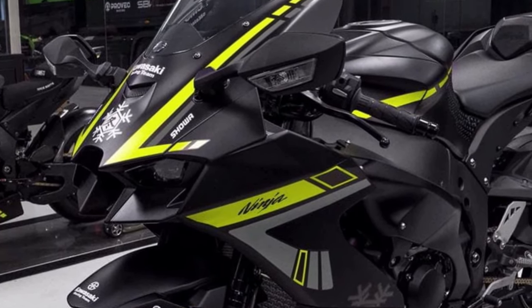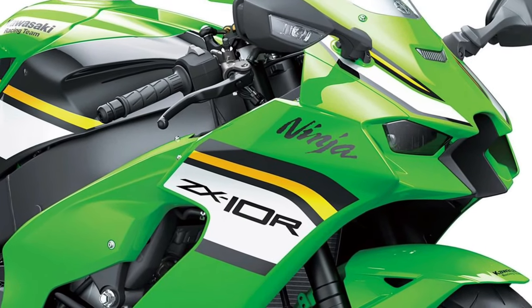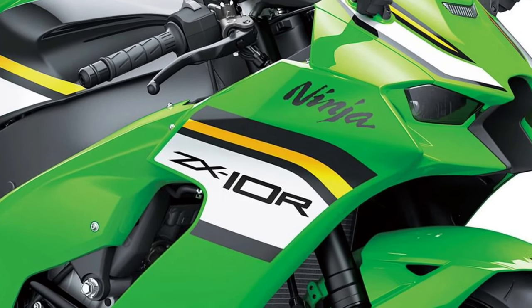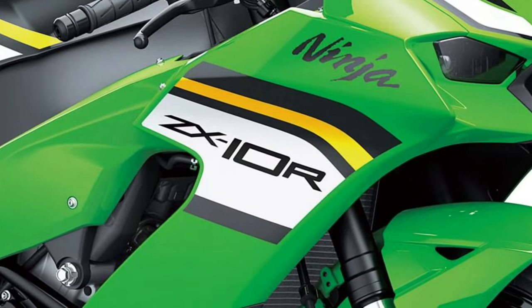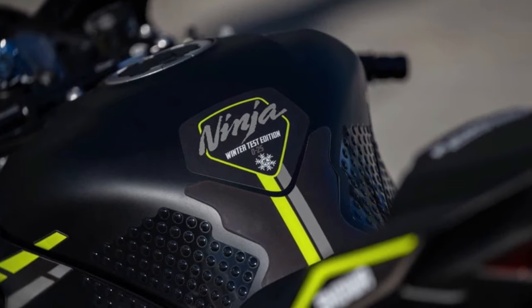Race-inspired ergonomics: Designed with input from Kawasaki's World Superbike Racing Team, the Ninja ZX-10R features race-inspired ergonomics with an aggressive riding position, adjustable foot pegs, and clip-on handlebars for optimal control and feedback.